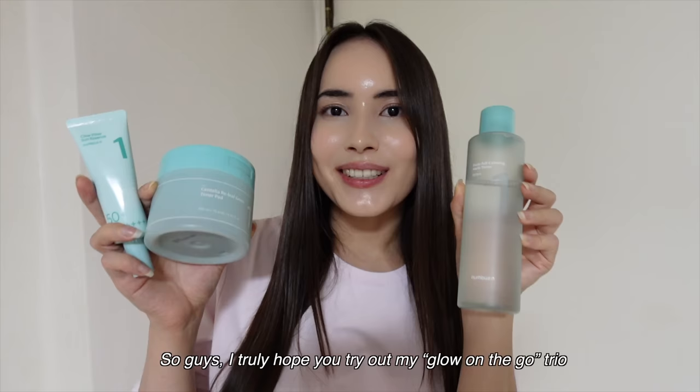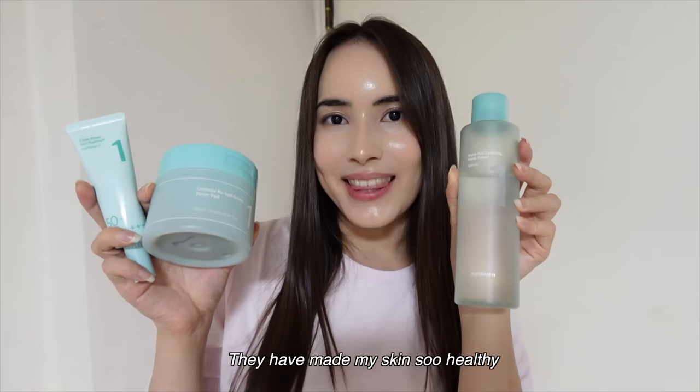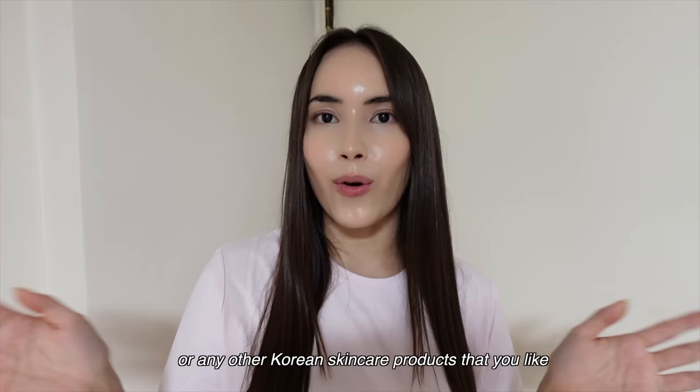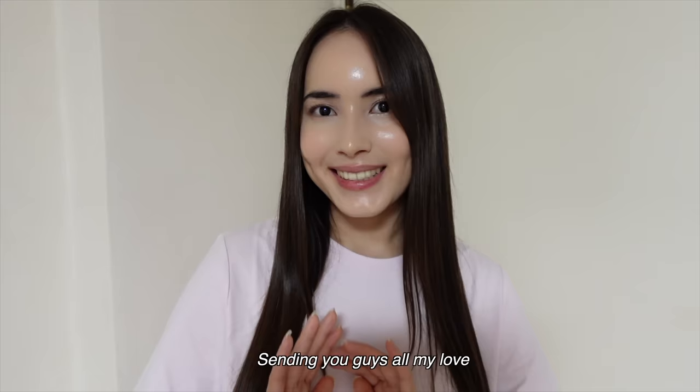I truly hope you try out my Glow On The Go Trio. They're my favorite travel-friendly essentials, and there's really nothing like this combination out there. They've made my skin so healthy, and my skin is glowier and dewier than ever. Thanks so much for watching this video all the way till the end, and let me know if you guys have tried out Numbujin before, or any other Korean skincare products that you like — I'd love to hear your experiences and thoughts. I love engaging with you down in the comments. Sending you guys all my love. See you guys next time. Bye!